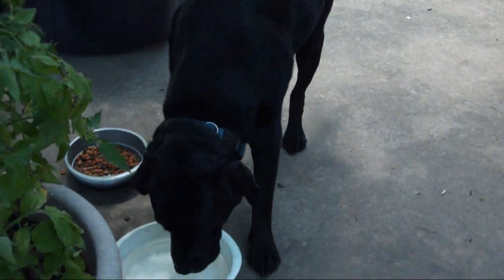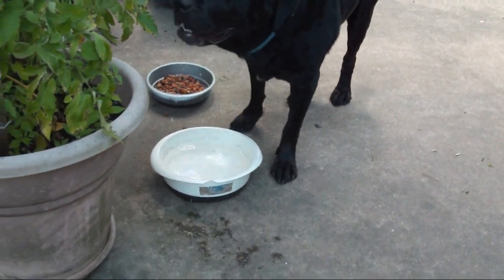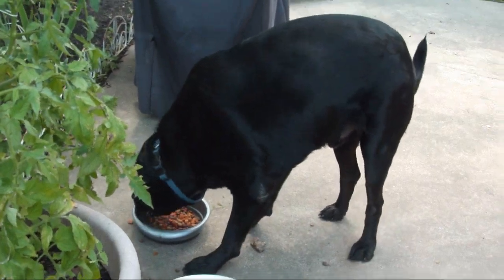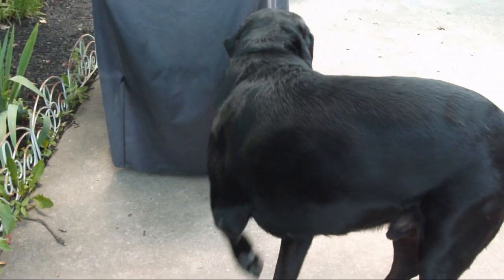Here is Bear again. He is a 125-pound Rottweiler-Labrador Retriever mix with a little bit of Mastiff in there as well, and he is about three years old.